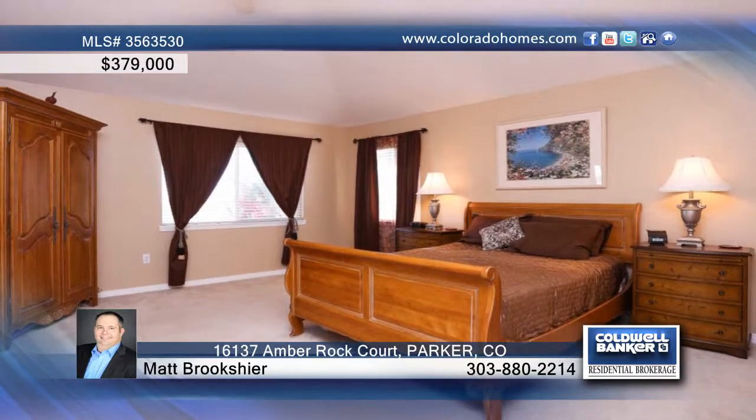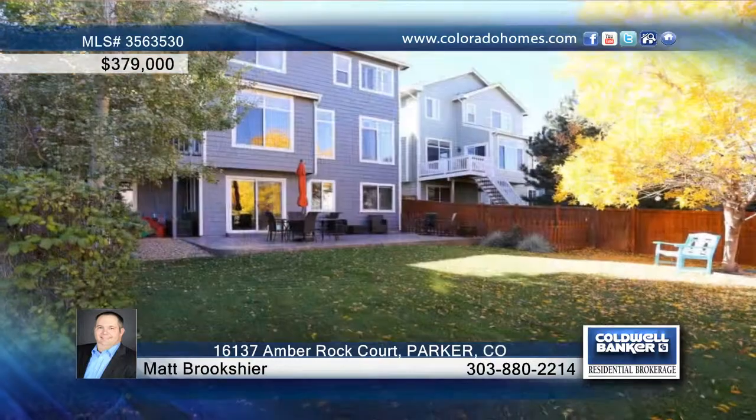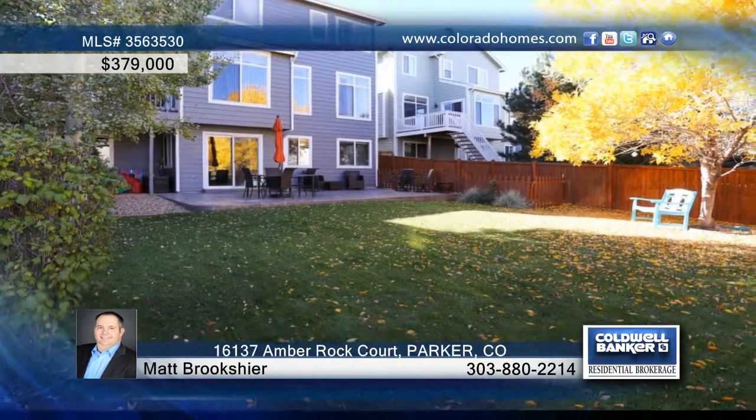Delight in upgraded tile floors and an office on the main floor. The remodeled kitchen is an entertainer's dream with an open floor plan. There are also three bedrooms, four baths, and a finished walkout basement.